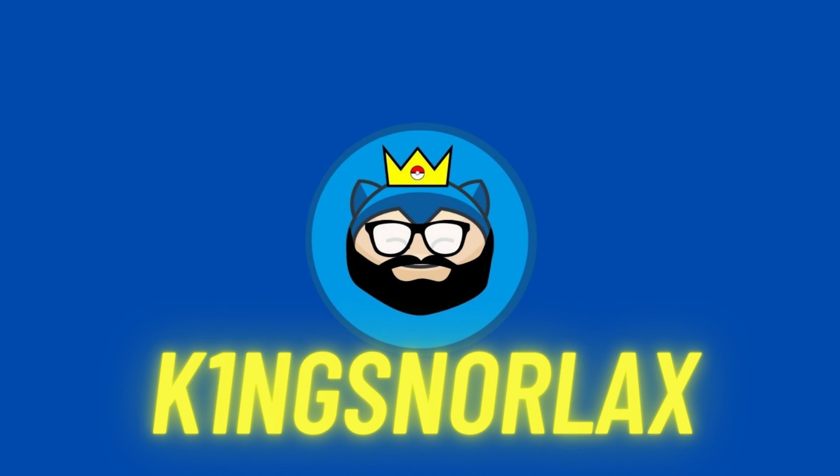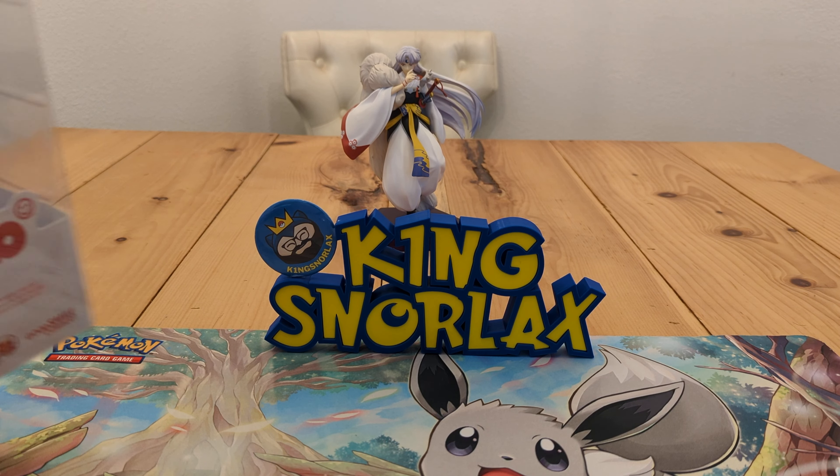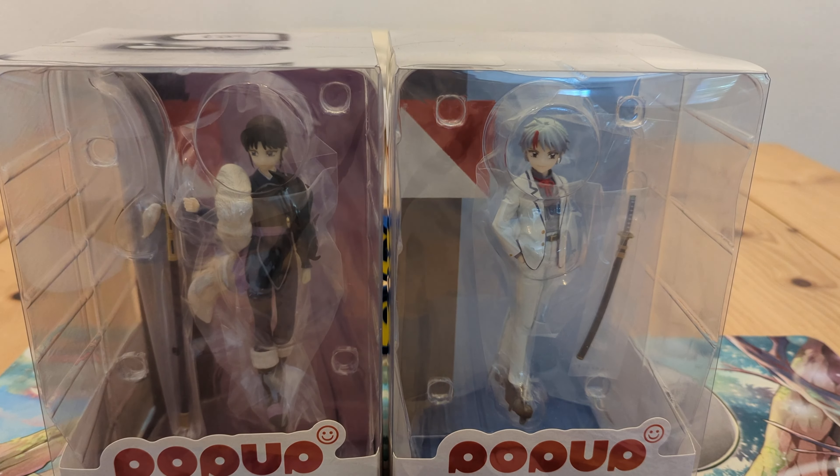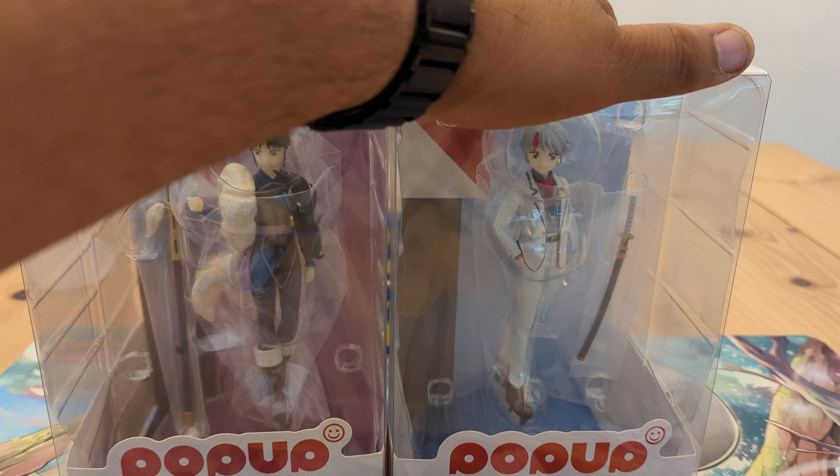What are YouTube, KingStoneX here, and today I'm opening two of the Pop-Up Parade figures. This is for my figurine playlist. Today we got Setsuna and Toa.